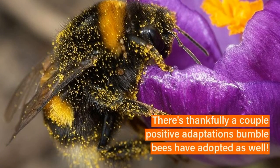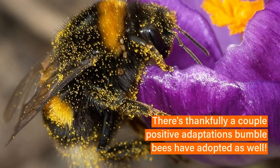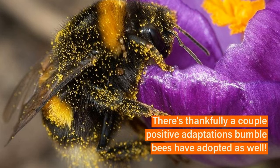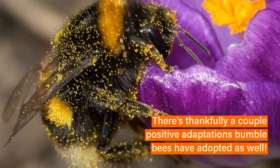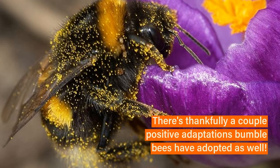There are, thankfully, positive adaptations that bumblebees have adopted. One is a way to release a bunch of pollen, where the muscles on the wings unattach themselves from their wings, and they vibrate those same muscles without flying. And what that does is help shake down the pollen from that flower.